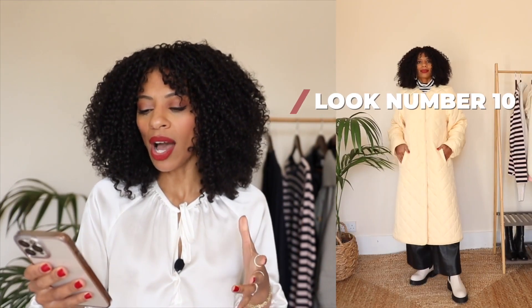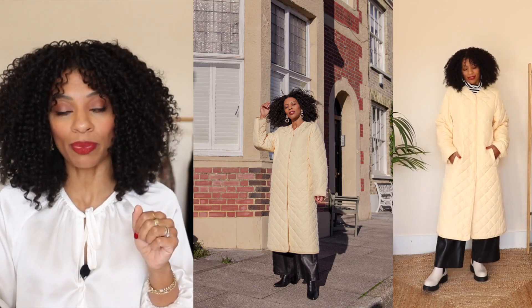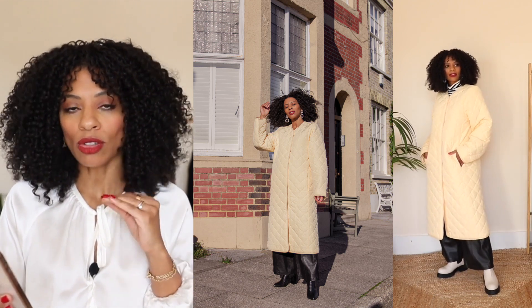And we're on the final look — look number 10. I've gone back to my black-and-white polo neck and my off-white chunky boots. As my outer layer, I'm wearing my yellow quilted coat from & Other Stories. I am so in love with this coat — I'm definitely wearing it a lot on Instagram. Polo coats are very much on trend right now and I'm sure I'll be wearing this coat for a very long time to come because I love it so much.